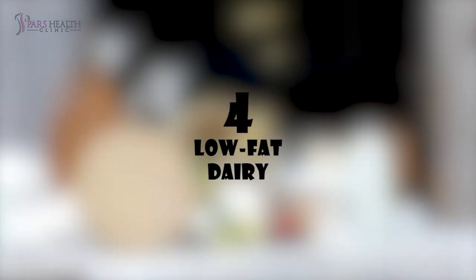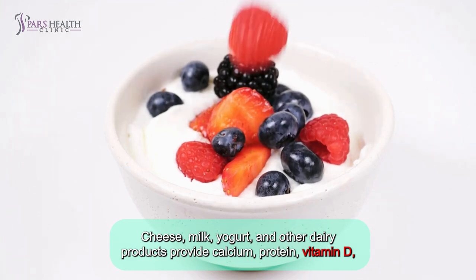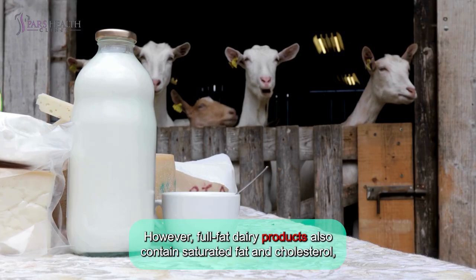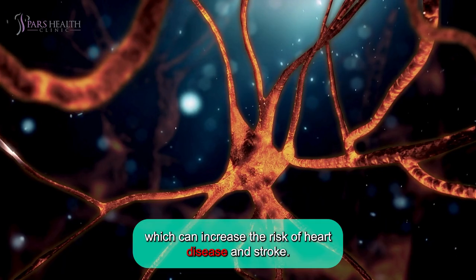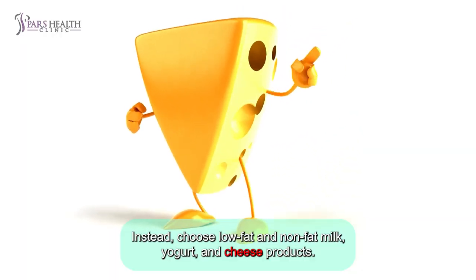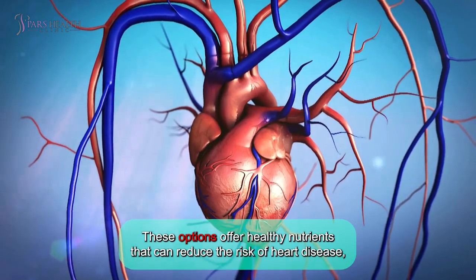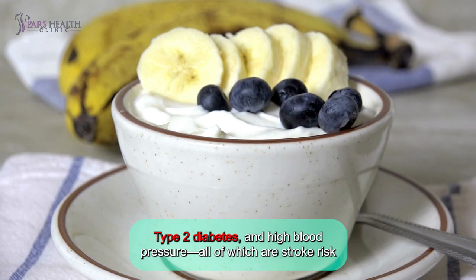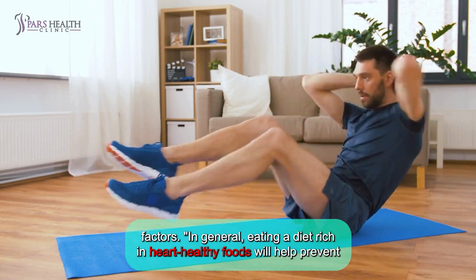Number four: low-fat dairy. Cheese, milk, yogurt, and other dairy products provide calcium, protein, vitamin D, and potassium. However, full-fat dairy products also contain saturated fat and cholesterol, which can increase the risk of heart disease and stroke. Instead, choose low-fat and non-fat milk, yogurt, and cheese products. These options offer healthy nutrients that can reduce the risk of heart disease, type 2 diabetes, and high blood pressure, all of which are stroke risk factors. In general, eating a diet rich in heart-healthy foods will help prevent stroke.